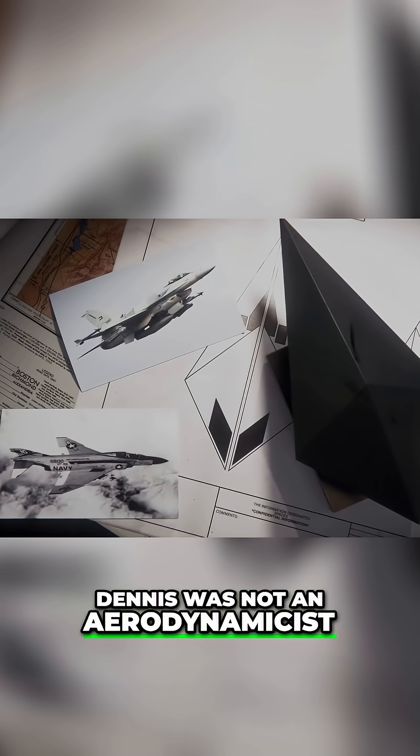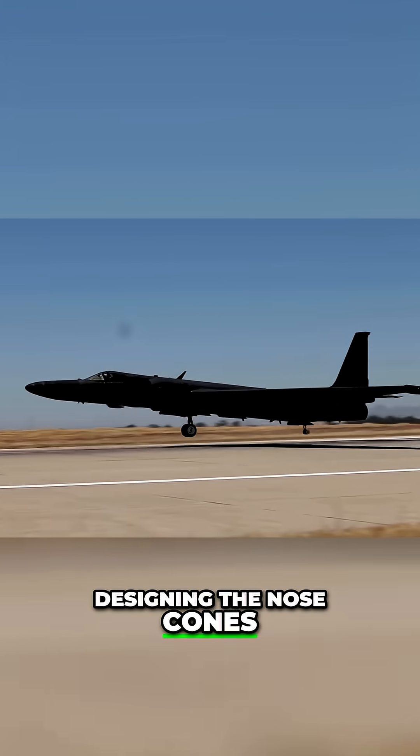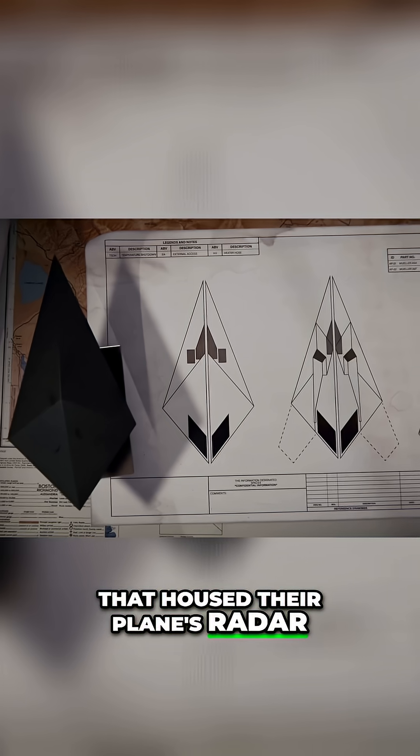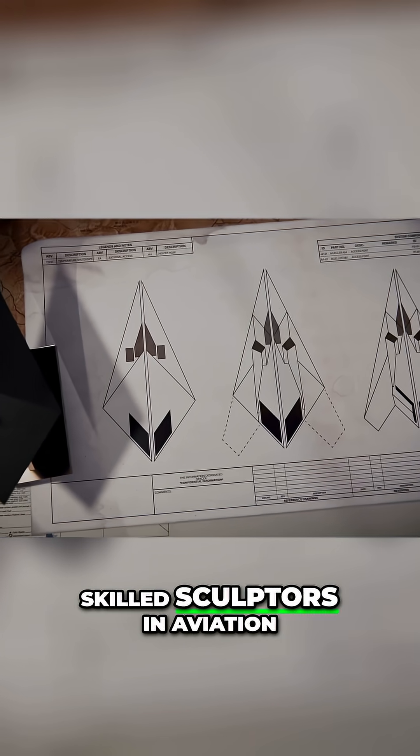Dennis was not an aerodynamicist. He was a Skunkworks radome specialist, designing the nose cones that housed their plane's radar. This design was a template that could be moulded by the most skilled sculptors in aviation.